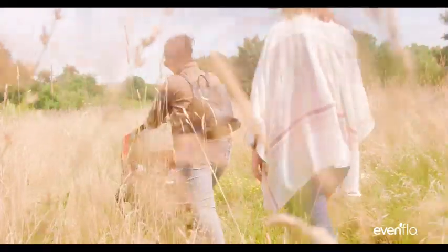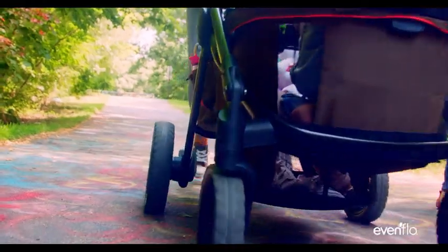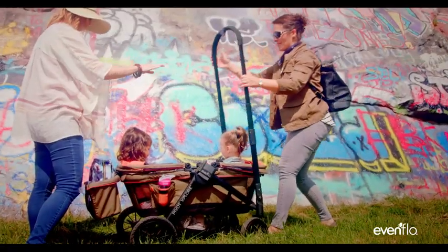We designed it with all-terrain wheels and plenty of space so you can go to the beach or the park, or wherever you feel like exploring. Whether you need to push or pull, you can just flip the handle.